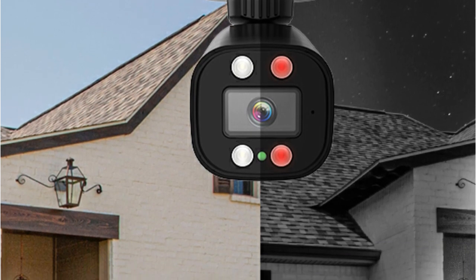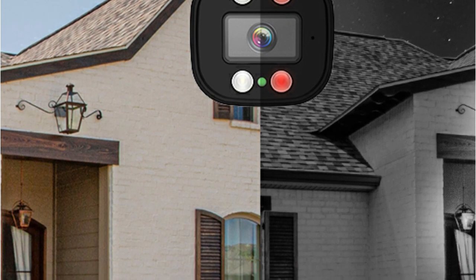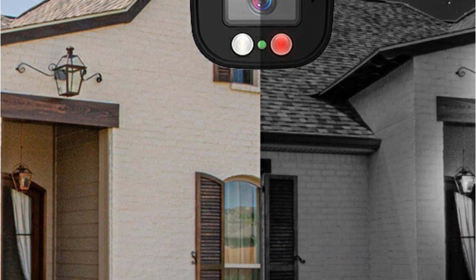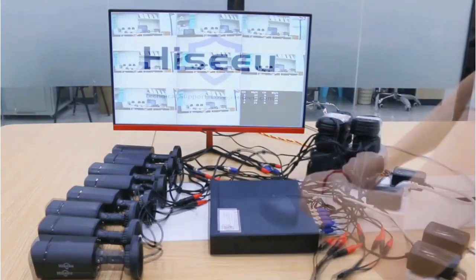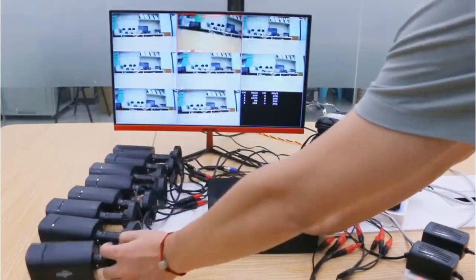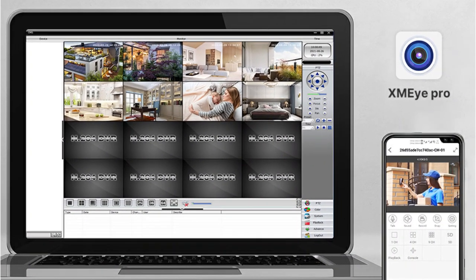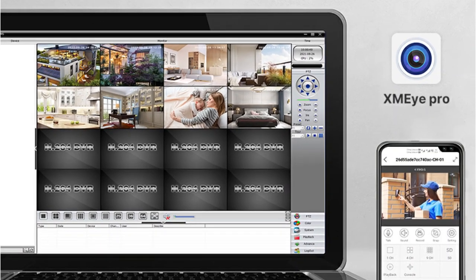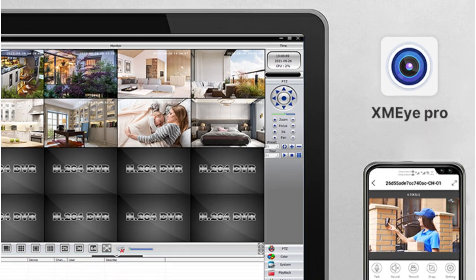Security doesn't rest when the sun goes down, and neither does this system. Equipped with four larger infrared lights, it boasts a night vision distance of up to 30 meters. One of the standout features is its playback options — you're not confined by time or space when reviewing footage. Whether you're using the mobile app or PC software, you can easily access and review recordings.